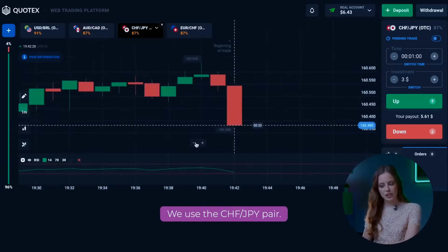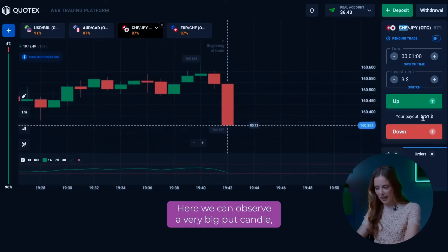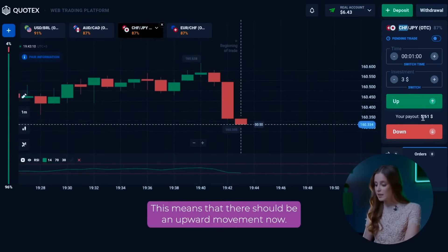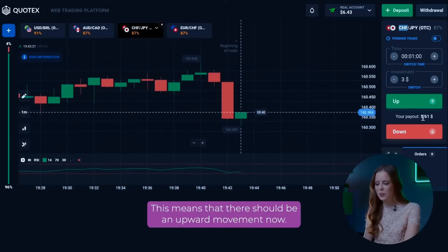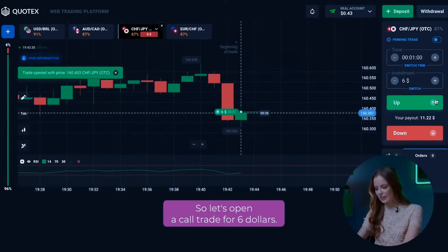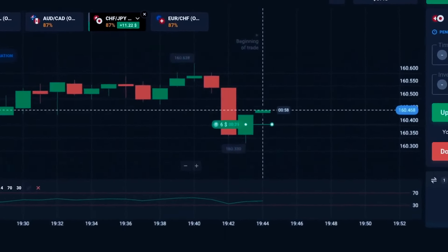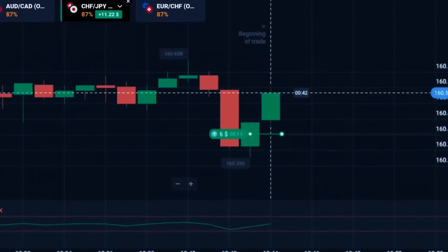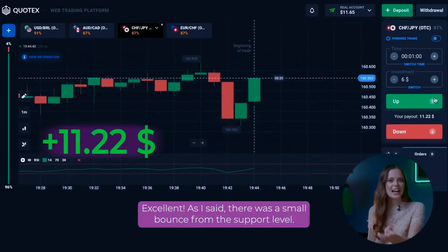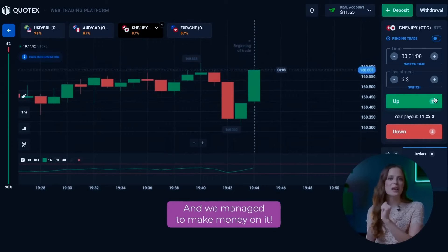We use the CHF and JPY pair. Here we can observe a very big put candle which touches the lower line of the RSI indicator. This means that there should be an upward movement now. So let's open a call trade for $6. As I said, there was a small bounce from the support level and we managed to make money on it.